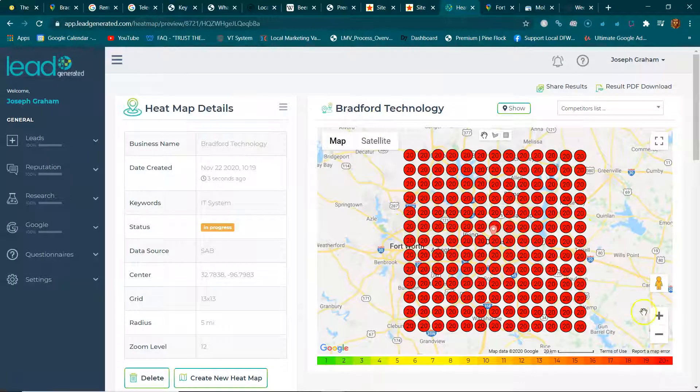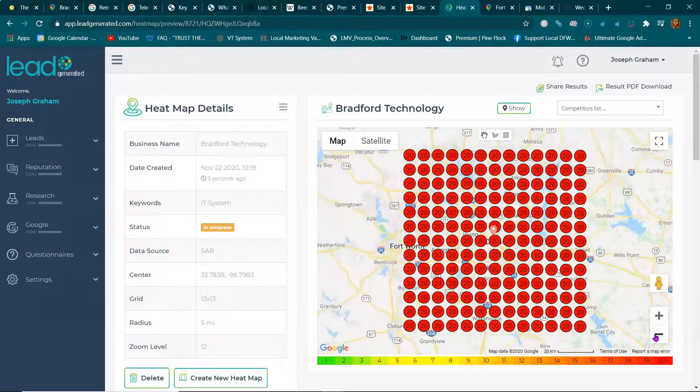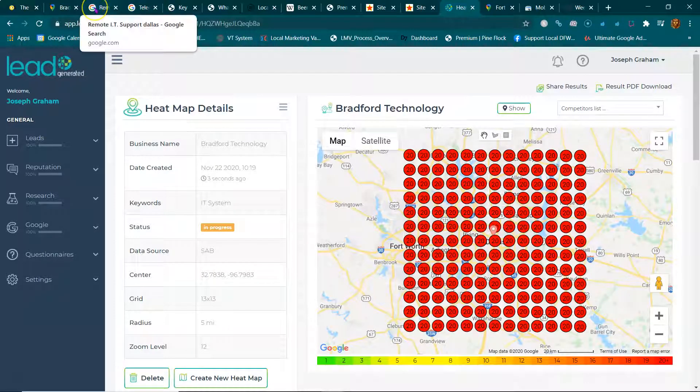Going back to the heat map — Bradford Technology is in the red all over the place, so he doesn't show up anywhere. I hope some of this was informational and helpful. Remember: when someone's looking for a service or product they're either going to ask somebody or go to Google, and that's where you want to show up — on that high-traffic area called Google page one.